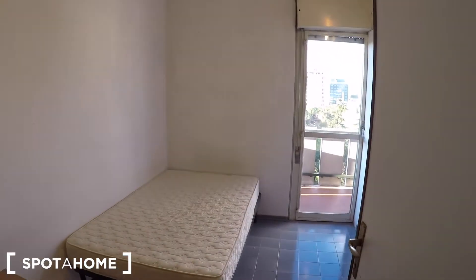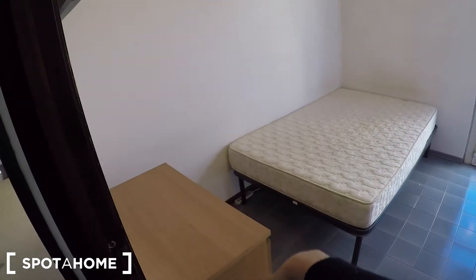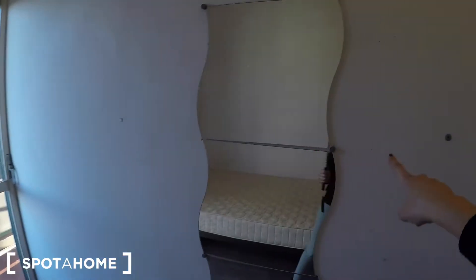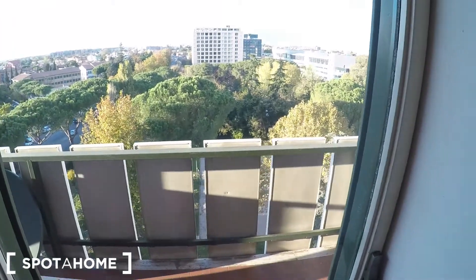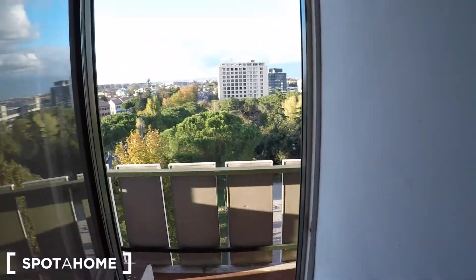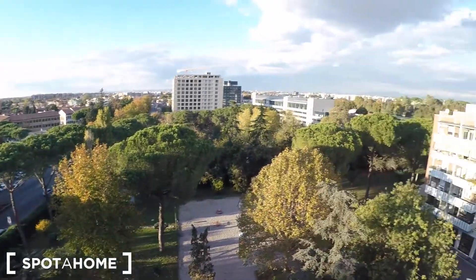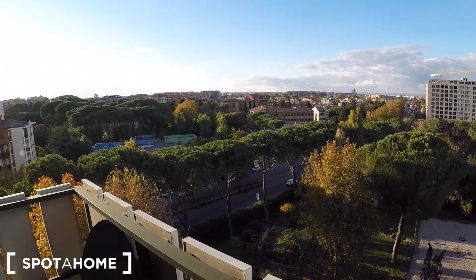Let's check the bedroom number one. In this bedroom you can find a single bed, a chest of drawers, some shelves, a big window, a door window, a mirror, and some storage there. This bedroom also has a balcony. The view is the courtyard — the interior of the residence.